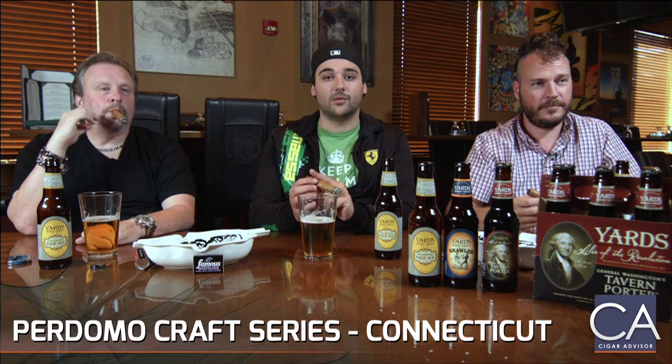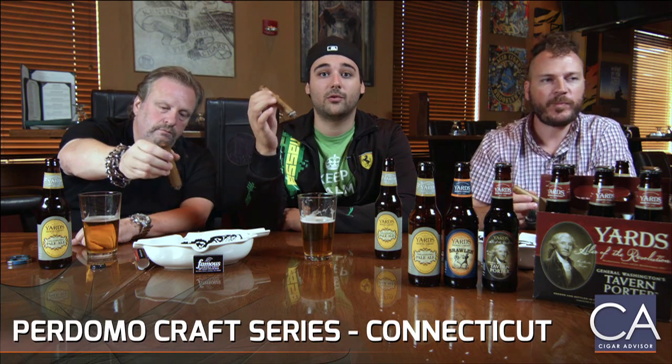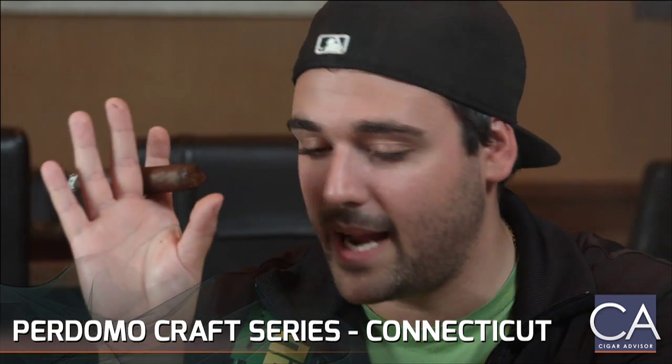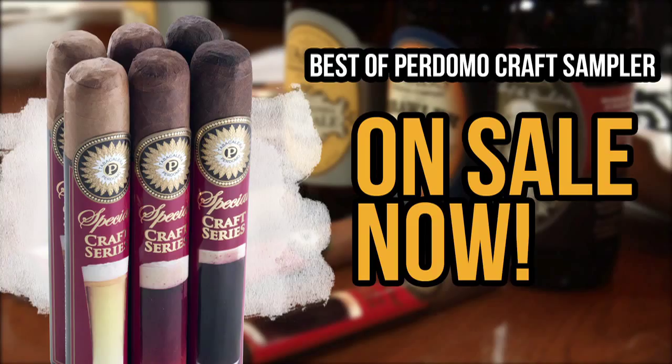When we talk about complex, what we mean is there's a lot going on — lots of flavors, it changes as it's smoking, it's actually getting more full and bolder as it goes on. That's what complexity means. So let's wrap this up. A big thank you to Nick Perdomo. If you're interested in learning more about Perdomo Craft Series cigars, log on to www.famous-smoke.com and search Perdomo Craft Series. For Yards Brewery and their entire lineup, this is my absolute all-time favorite brewery — go to www.yardsbrewing.com. Now you can crack open your favorite beer and try each cigar in the Perdomo Craft Series line by picking up this six-cigar sampler featuring two of each blend, on sale now for a limited time only at Famous Smoke Shop.